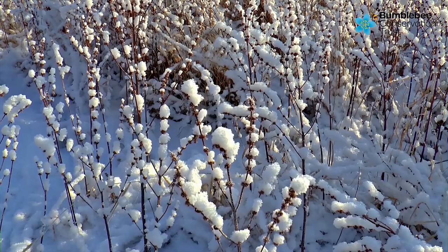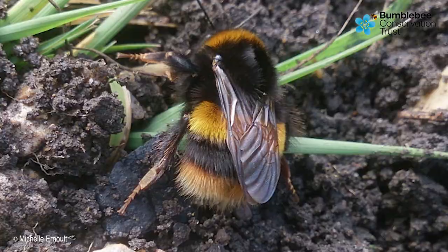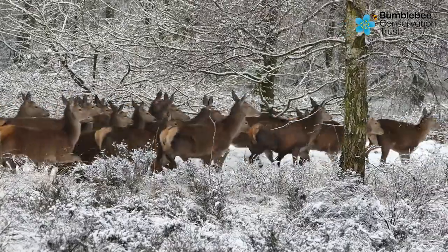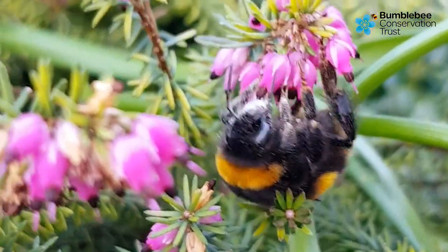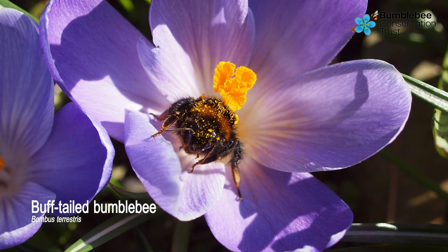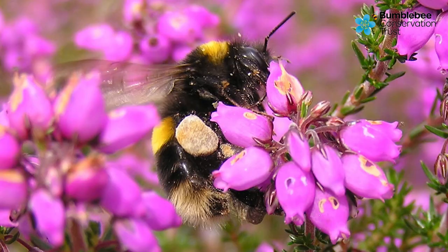During winter, the queen bumblebees are hibernating, often safe underground. But in some parts of Britain, people have noticed some bees are still out and about. For the buff-tailed bumblebee, winter can be a busy time of year.